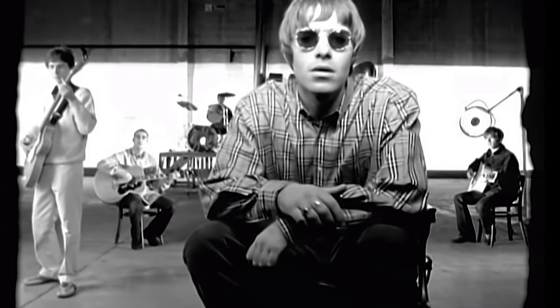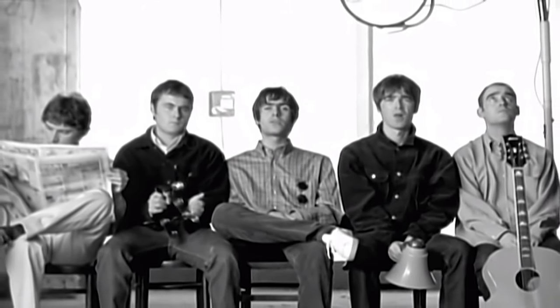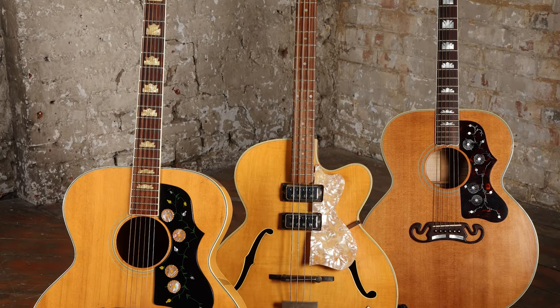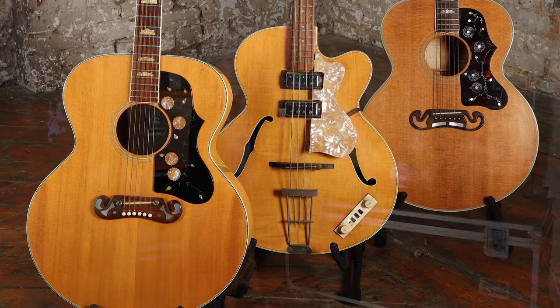All of this demonstrates that Wonderwall is still incredibly relevant some 27 years since its release. The three instruments included in this lot are an Antoria Folk J200 guitar, a Gibson J200 guitar, and a Hoffner semi-acoustic bass guitar.